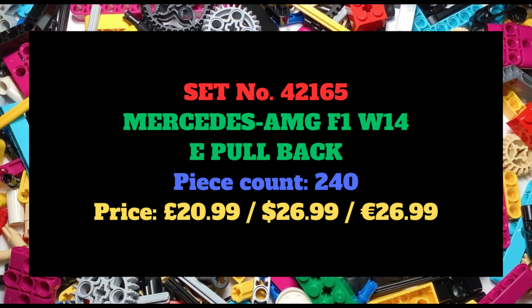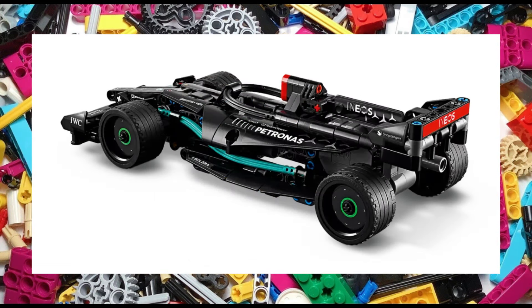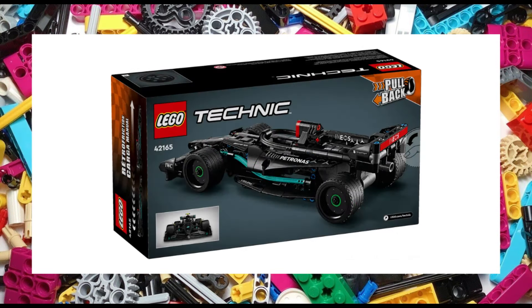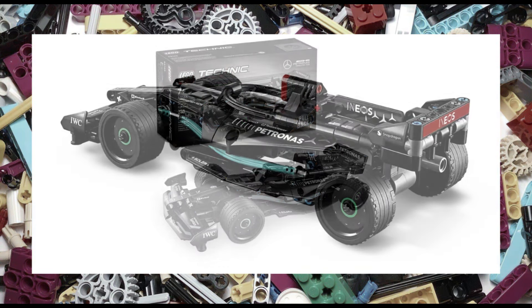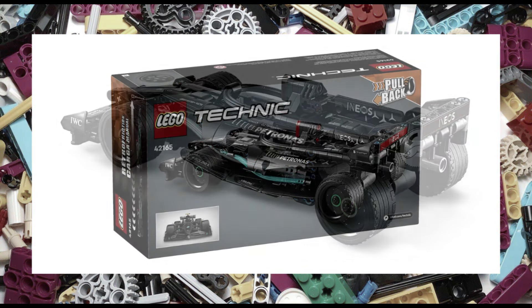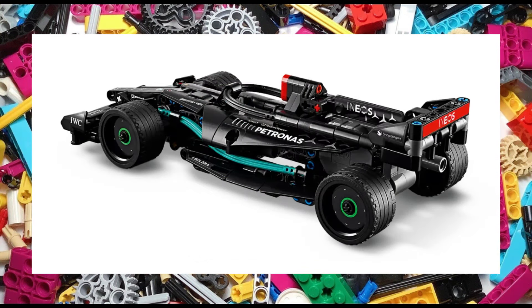So let's get things started with the first of two Mercedes sets — set number 42165, the Mercedes AMG F1 W14 E pullback. The 240 piece set is the more affordable and smaller scale version of set 42171. It measures 24cm long, 6cm high and 10cm wide, and will feature pullback functionality, which is a pretty cool play feature. A great looking colour scheme and a handful of stickers round off the set, which will retail for £21, $27 or €27.